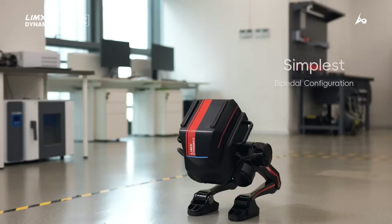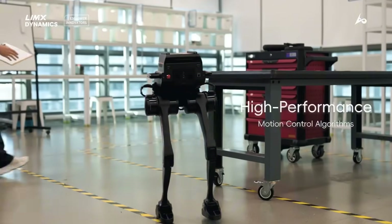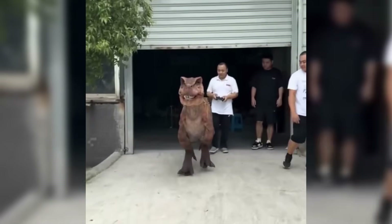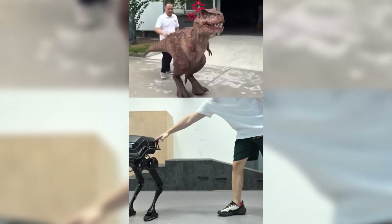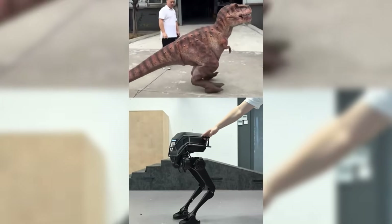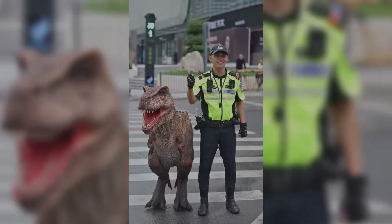And that brings us to LimxDynamics, who decided to give science fiction a sense of humor. They took their serious research robot TRON1 and turned it into a dinosaur — yes, really. They covered a bipedal robot in full dinosaur skin and called it Jurassic Mode. The video shows TRON1 stomping around like it's straight out of a movie, and it's honestly one of the funniest yet most impressive things you'll see this week.